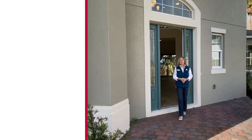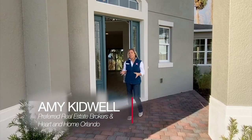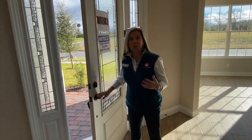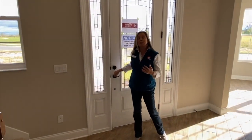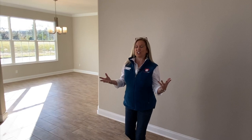Hi everybody, it's Amy with Heart & Home Orlando, and today we're going to take a look at an inventory home. An inventory or quick move-in home means it is completely new construction — brand spanking new — but it is completed and ready and waiting for you. You don't have to wait for the build time, which here can take about nine months, and you don't have to pick out all of the design options yourself. All of that is done and chosen for you.